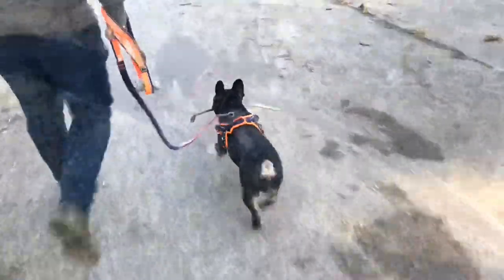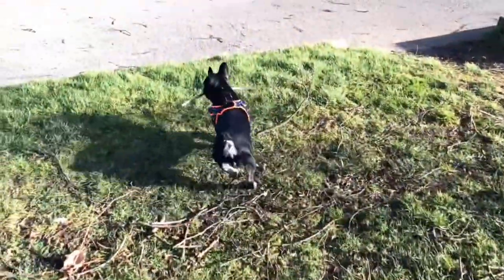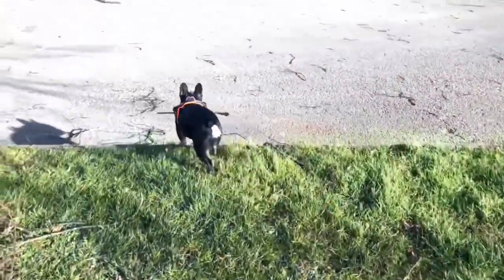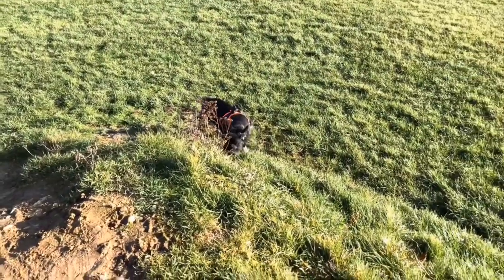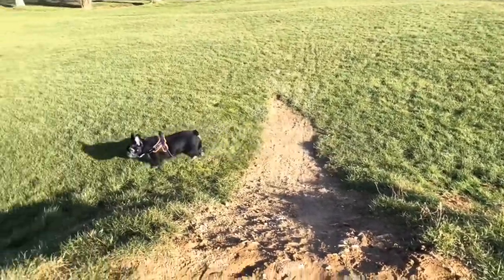Then we took Frankie for a walk. This is Frankie taking a stick — he absolutely loves sticks. We're at the park so he's just having a little run around in the field, and this is basically the end of my morning routine.